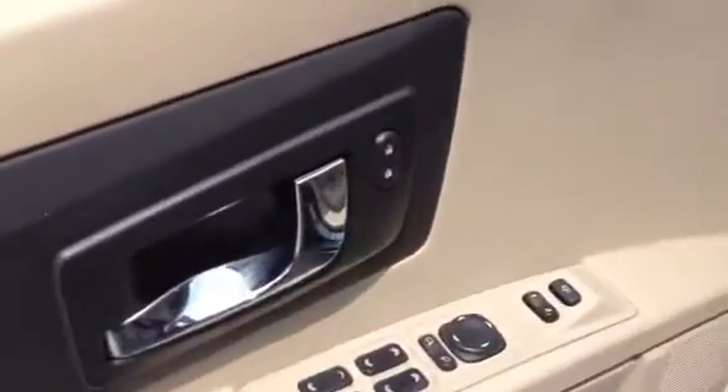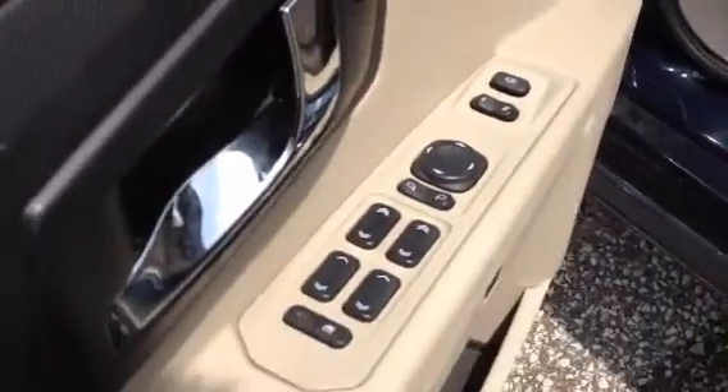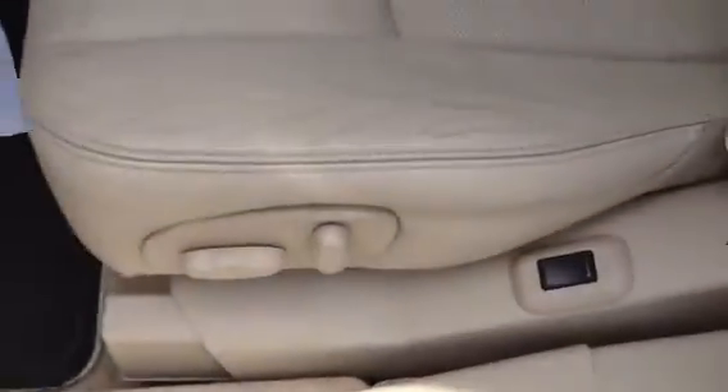Take a peek on the inside. We have power everything — windows, mirrors, lock seats. You do have the memory seating for different adjustments for you and the second driver. Storage right there. We have the power seats down there. Some lumbar action going on.